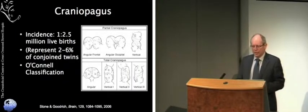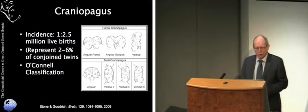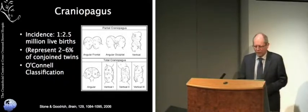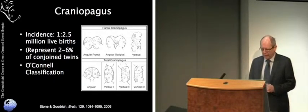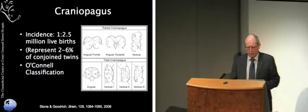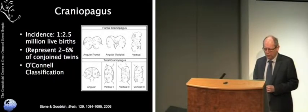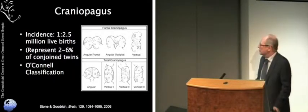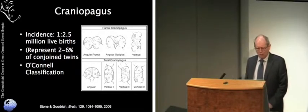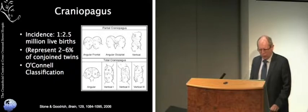The twins that we separated were joined at the head — that's craniopagus — and that's perhaps one of the most rare types of conjoinedness. Around the world there's relatively little experience in a serial way of how to deal with these problems. They happen about one in 2.5 million births, and in the West we probably hear of about one new birth a year, representing 2 to 6% of conjoined twins.